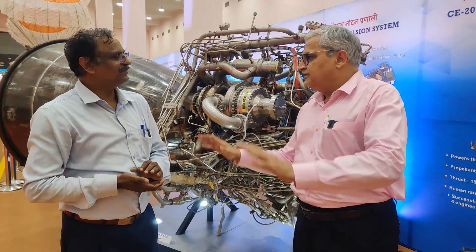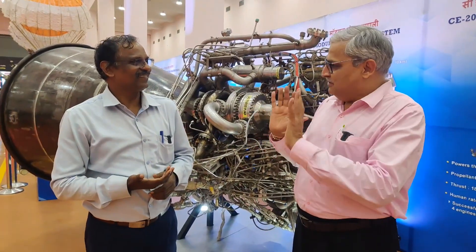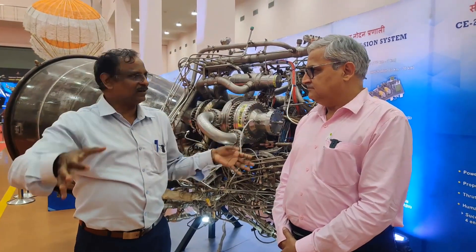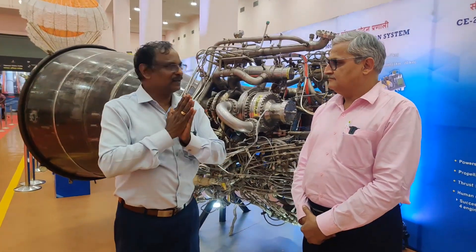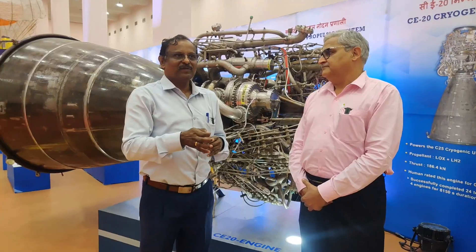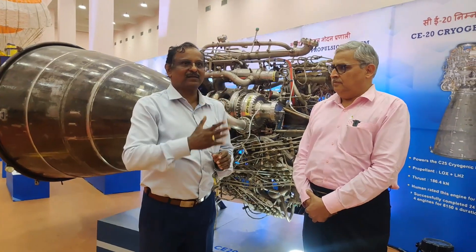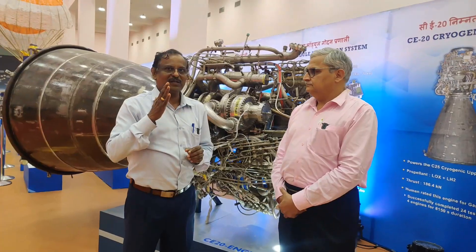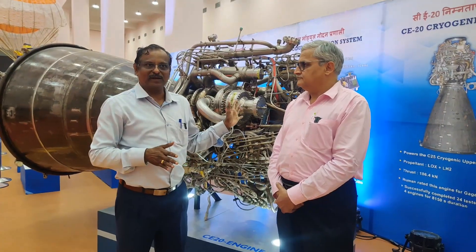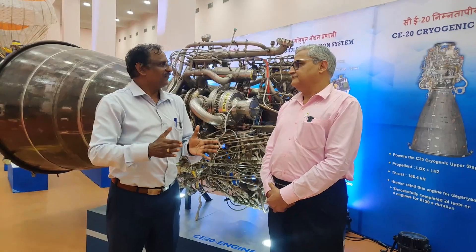In Launch Vehicle Mark III, the cryogenic stage is not the only liquid stage — there are other liquid stages also. Have you human rated all of them? In the Mark III, there are basically three propulsion systems. There are two S200 solid motors — human rating for those is already completed and they are ready for flight. Then there are four L110 stages using air-storable propellants, powered by two Vikas engines each generating 80 tonnes of thrust. That engine has also been tested with 20 hot-firing tests on multiple hardware, and human rating is completed. And for the cryogenic stage also, we have completed human rating. In summary, all three propulsion systems have completed human rating and we are ready for flight.